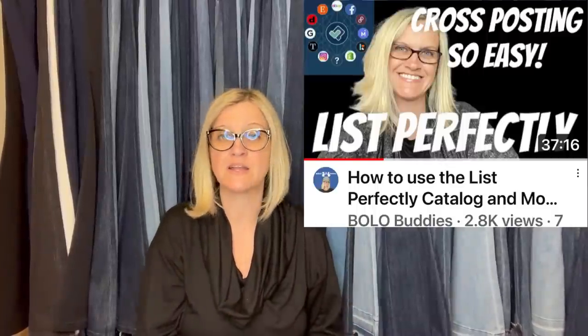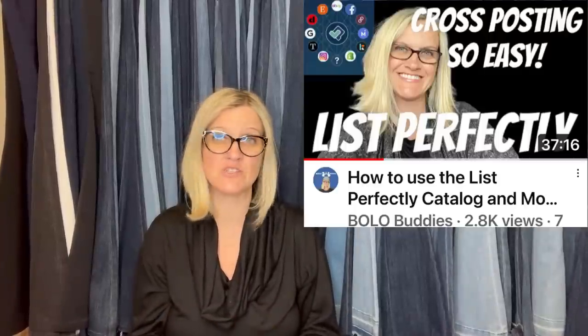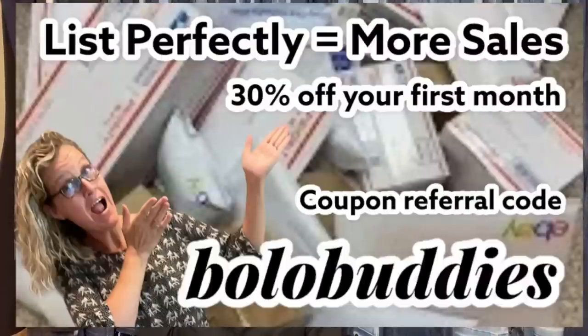The host uses List Perfectly for cross-posting — starts items on eBay then cross-posts to Mercari and Poshmark. The more you cross-post, the more eyes on your items and the more sales you get. There's a tutorial video available. Use coupon code BOLOBUDDIES — all one word — for 30% off your first month. The host has been using it since 2019 and highly recommends it.